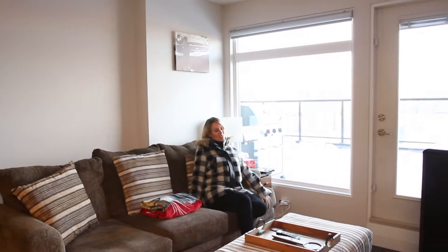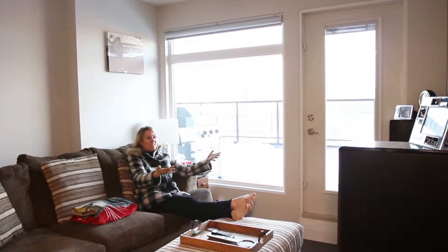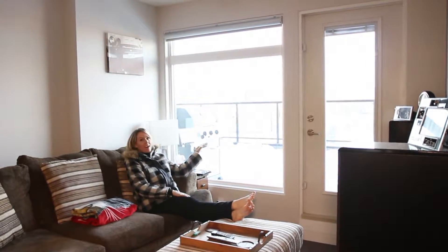And number four, living room. How cozy is this? This just makes me want to relax, put my feet up, have a glass of wine and watch Netflix. Look outside.